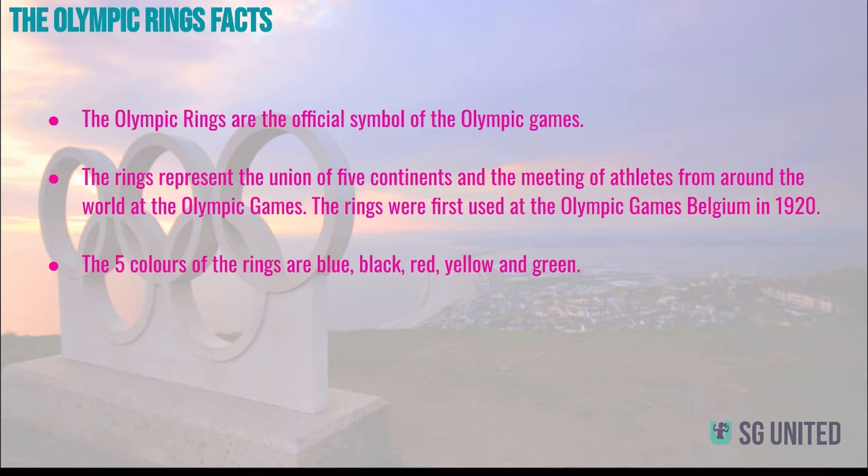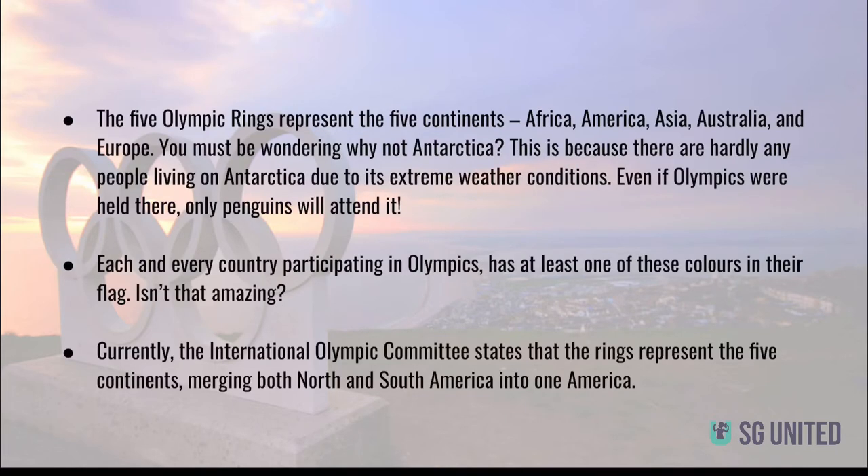The rings were first used at the Olympic games in Belgium in 1920. The five colors of the rings are blue, black, red, yellow, and green. The five Olympic rings represent the five continents: Africa, America, Asia, Australia, and Europe.